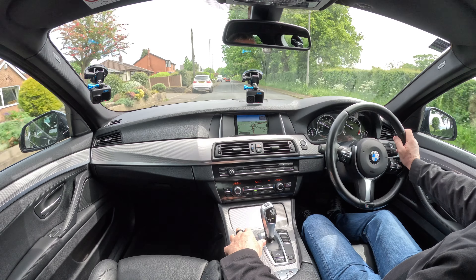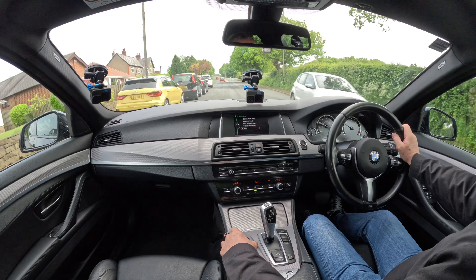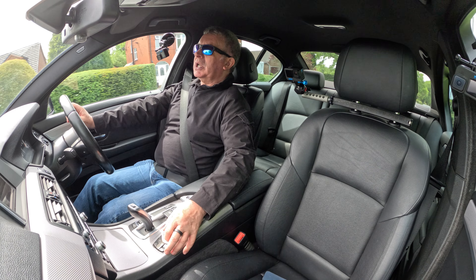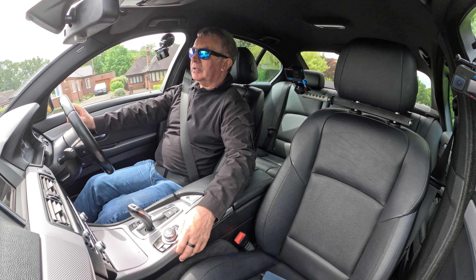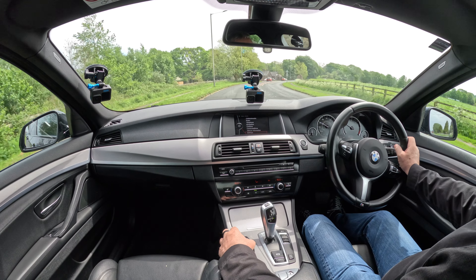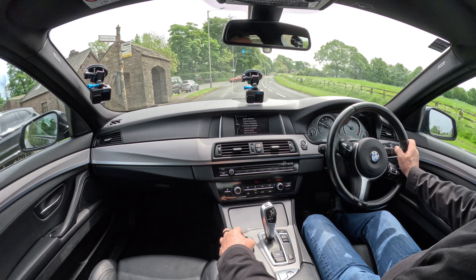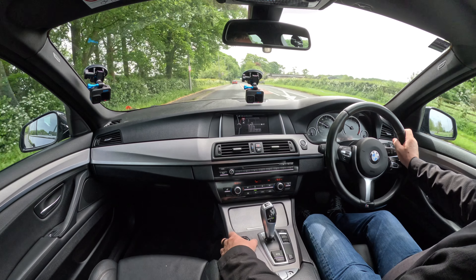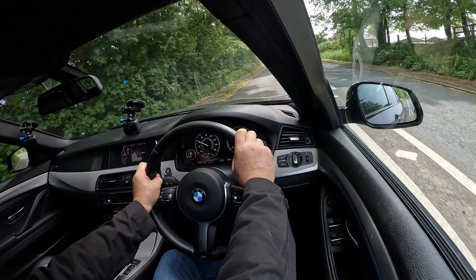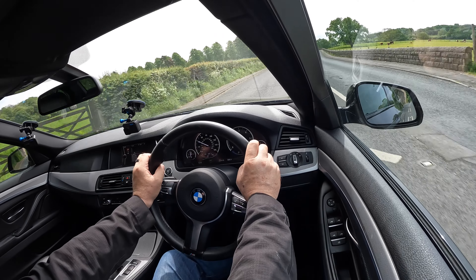We've got the iDrive control — sat nav screen there. Your options screen, all your settings, media, auxiliary menu. Vehicle information, settings. Efficient dynamics — there's a little blue section with a battery picture in the rev counter. It shows you the discharging via a little curve system.